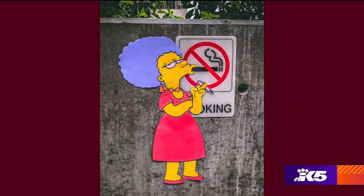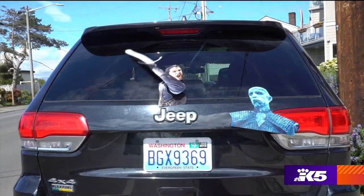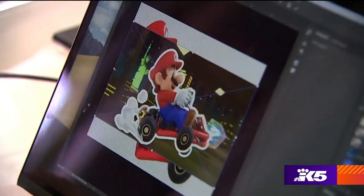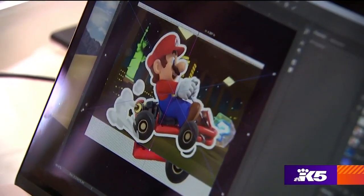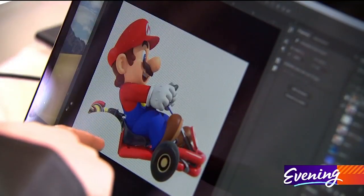I like to be humorous with my art whenever I can. Today we're going to do Mario Kart. I'll put Mario Kart in my computer and then cut it out in Photoshop — that's how you get the file ready for the cutting machine.